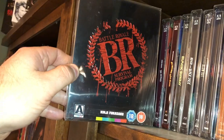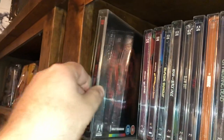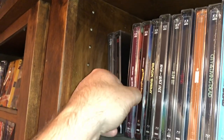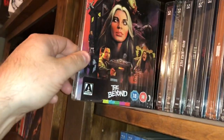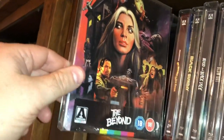Next one is Battle Royale. Fulci classic — The Beyond — probably one of the best covers in my opinion.